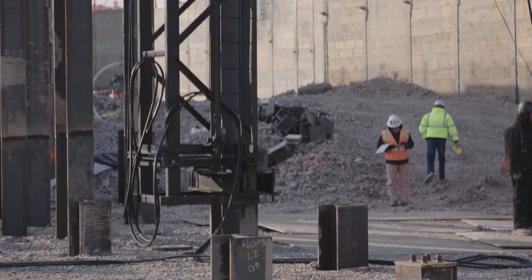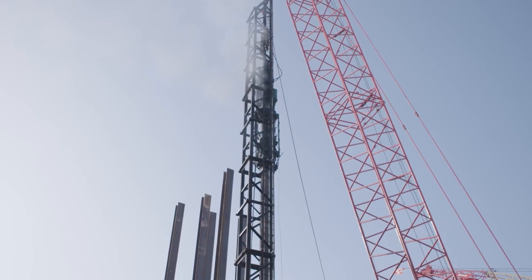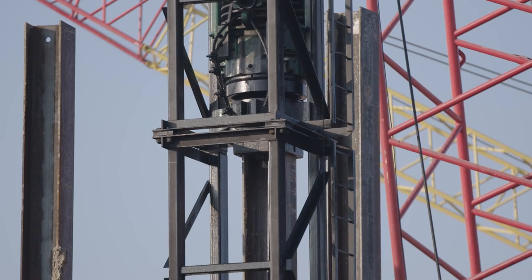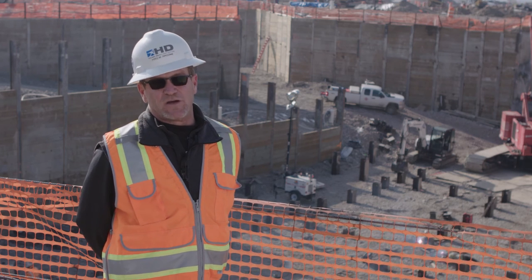We do pay attention to noise and we pay attention to vibration — we do have seismographs hooked up. Safety is our biggest challenge. If you run a safe, clean job, you've got great flow and efficiency and then you have great quality. Safety, quality, and schedule all go together. You get a lot of gratification, but at the end of the day, it feels great.